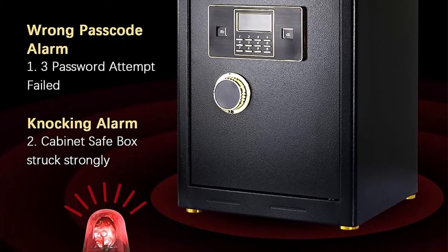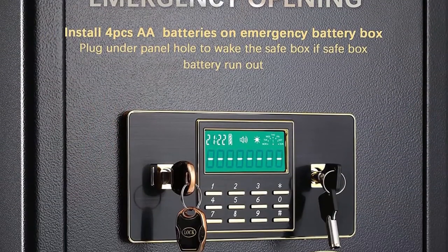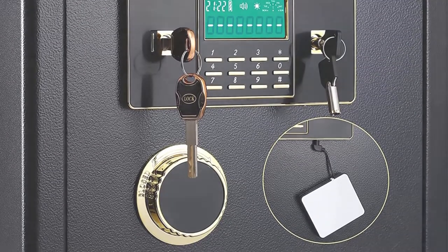The Lammer safe provides double security — only the combination of digital and master key can unlock the safe box. The digital password can be changed indefinitely, and even if you forget the safe password, the combination of the master key and the emergency key is still valid.